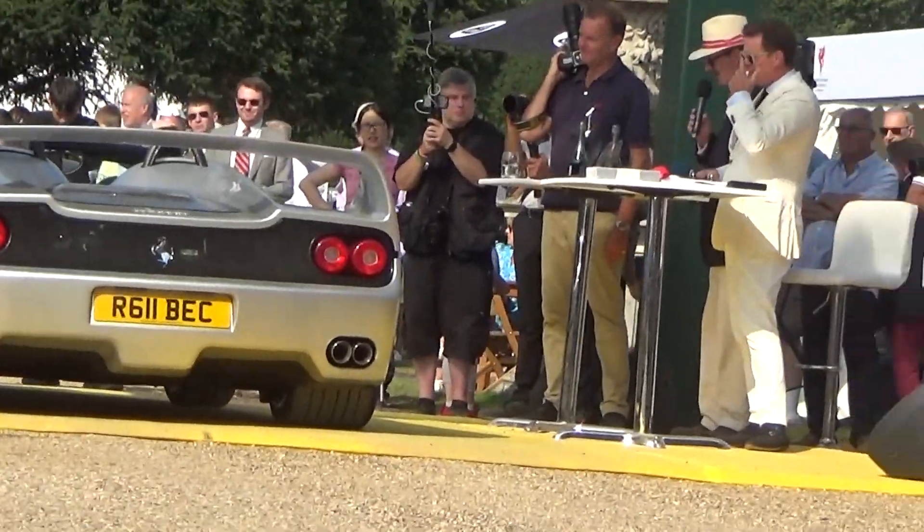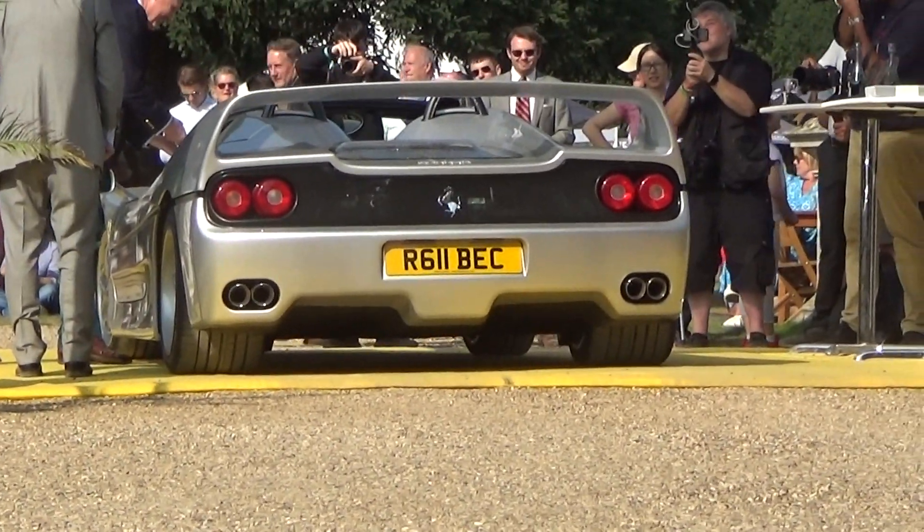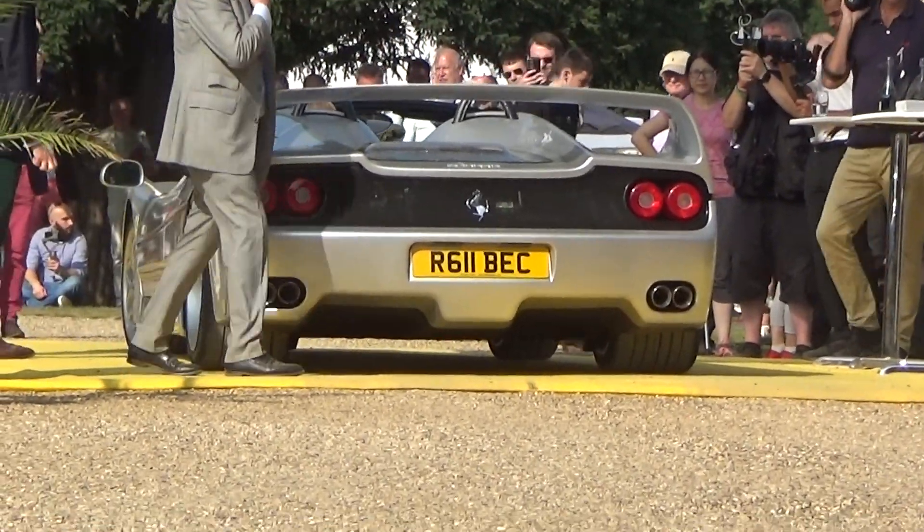Congratulations to Charles Alden-Brown for bringing this Ferrari F50, the winner of the post-1980s award. Thank you very much, and well done to all those who voted for it.